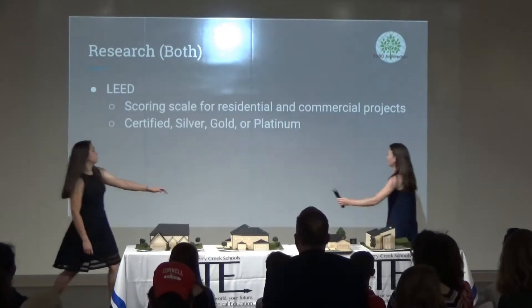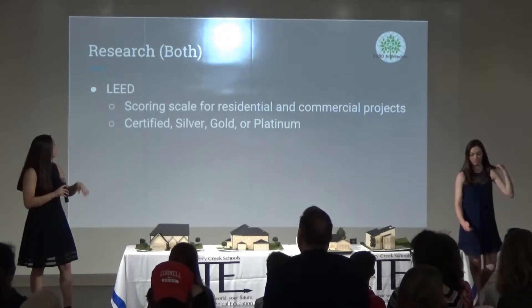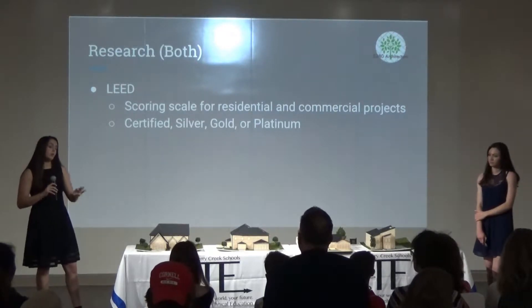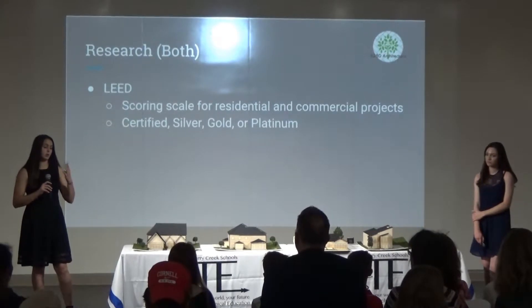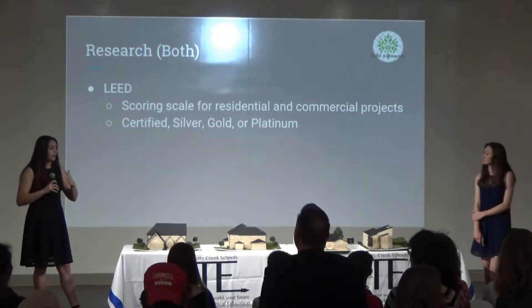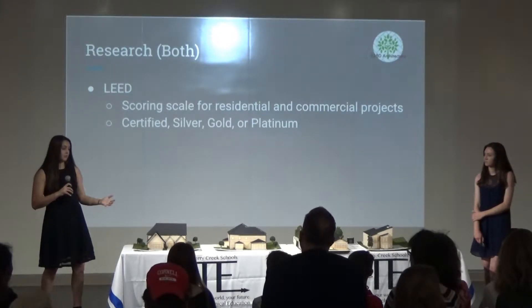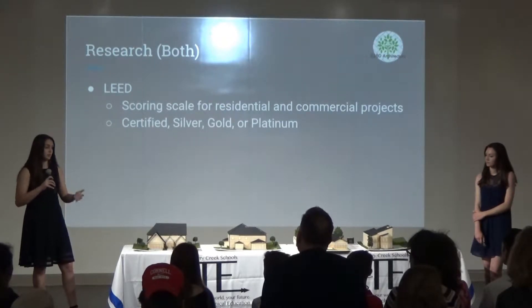Another part of our research was looking at LEED — Leadership in Energy and Environmental Design. There are a few different ratings you can get for a LEED house: certified, gold, silver, or platinum, with platinum being the best. Our goal was to reach a platinum level. We did not achieve that in most of our houses; however, most of them are still at a gold level, which still represents an incredible number of points.